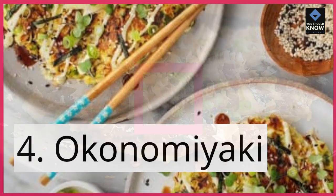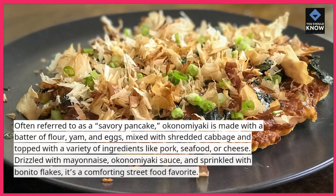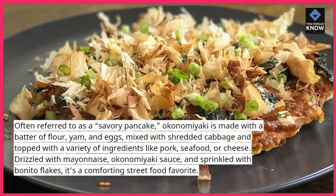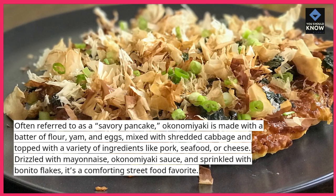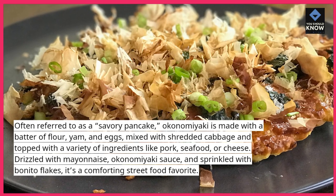4. Okonomiyaki. Often referred to as a savory pancake, Okonomiyaki is made with a batter of flour, yam, and eggs, mixed with shredded cabbage and topped with a variety of ingredients like pork, seafood, or cheese. Drizzled with mayonnaise and Okonomiyaki sauce, and sprinkled with bonito flakes, it's a comforting street food favorite.